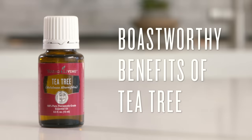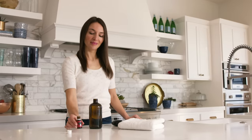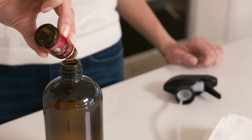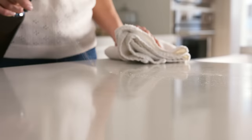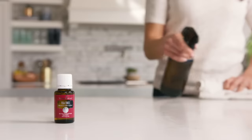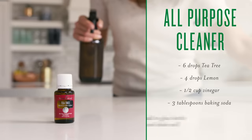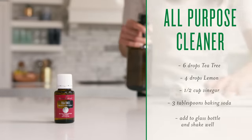Does Tea Tree sound too good to be true? Here's a handful of our favorite benefits. Musky and unpleasant odors can find their way into any home. Use cleaning solutions infused with Tea Tree to clear the air and keep things fresh. Tackle your chore list with a DIY all-purpose cleaner — you'll be left with shining surfaces and a clean, fresh scent.